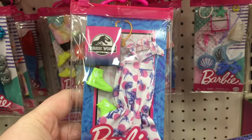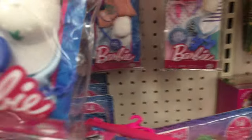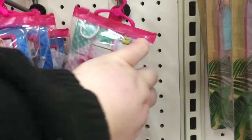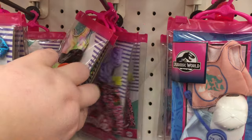Look — the Jurassic World fashion packs! I've been wanting these, and I didn't even know they had more single packs. I've only ever seen the jumper online, and there's another one, and another one — oh my goodness! This is what I decided to buy: those four fashion packs.